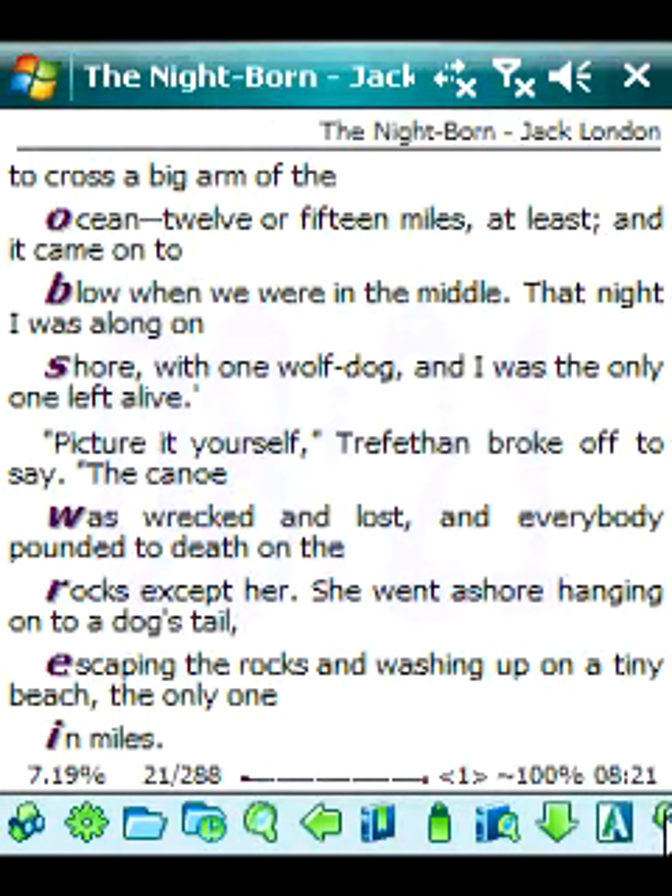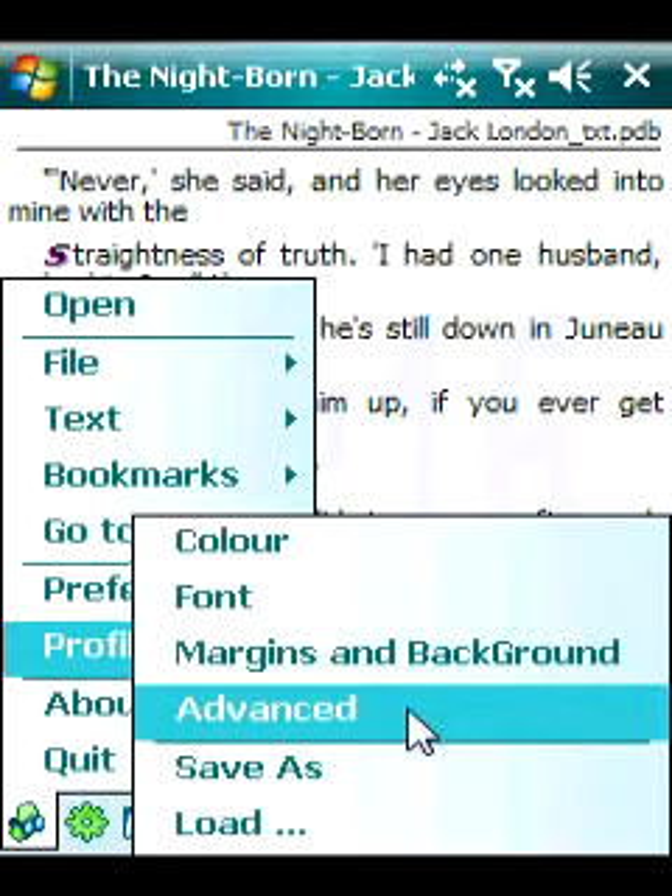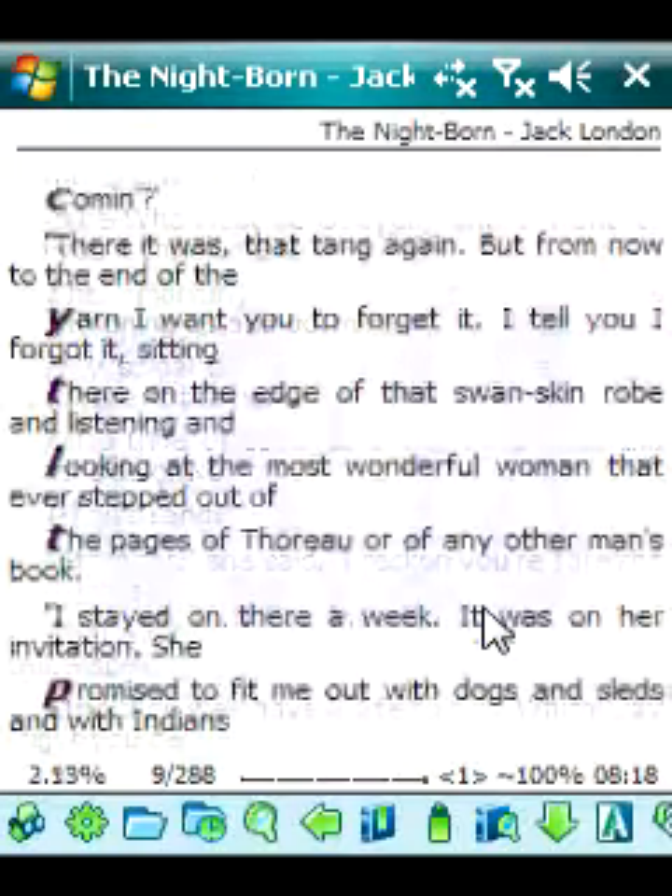AllReader Plus makes your reading easier and more comfortable. You can purchase this useful software at Handster.com.